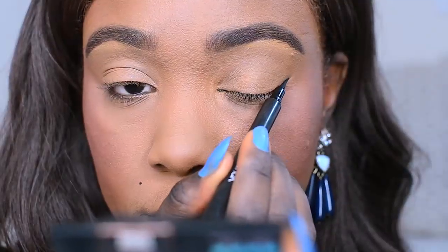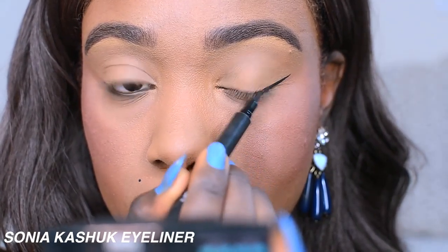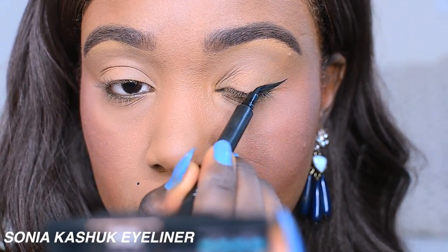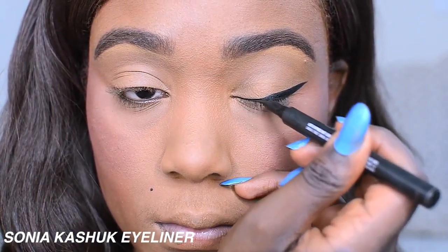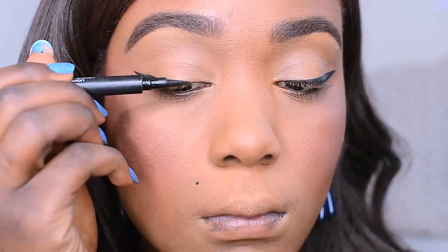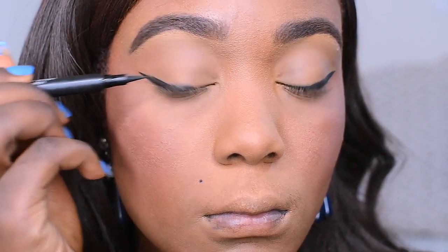I've been obsessed with doing winged liner on an everyday basis. I don't know, I'm just loving it. I'm using the Sonia Kashuk Eyeliner. It really helps to extend the eye and make your eyes pop, especially with lashes.